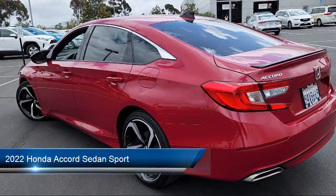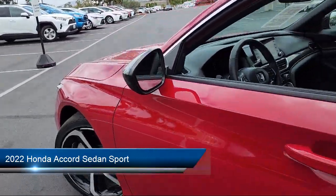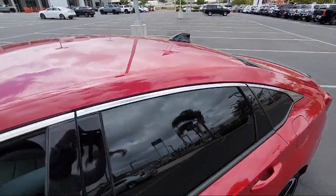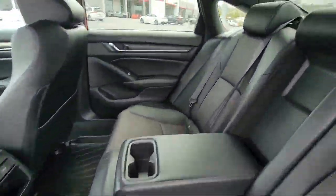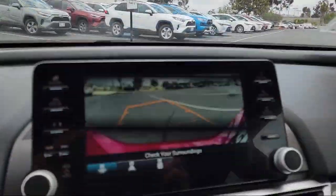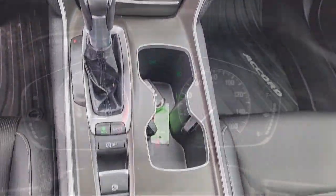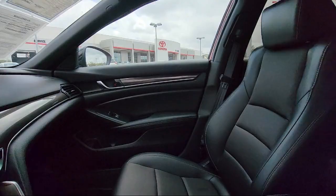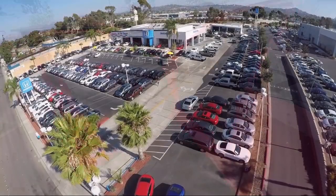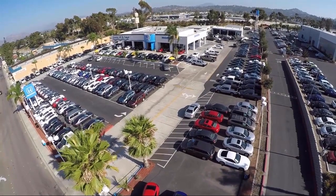It comes equipped with smart device integration, premium synthetic seats, MP3 player, powerful and efficient turbocharged engine, driver monitoring, leather steering wheel with auto tilt-away, lane keep assist, climate control, Bluetooth smartphone integration, LED headlights, and has less than 10,000 miles on the odometer.